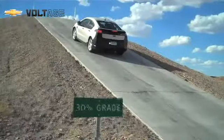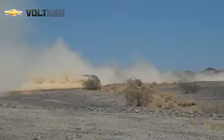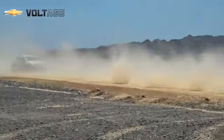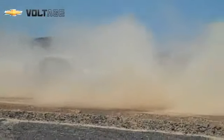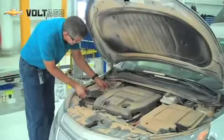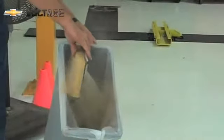We're running a trailing dust test on the Bolt today. In the trailing dust test, we drive the car behind another car that's kicking up a big plume of dust. By doing this, we can check for any dust intrusion issues inside the car — door seals, dust intrusion through the air filter, or other filtration systems in the car. That's what we're checking today.